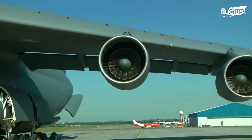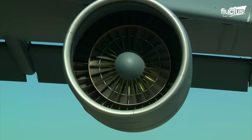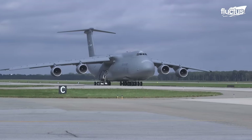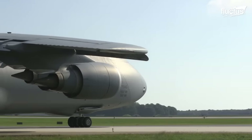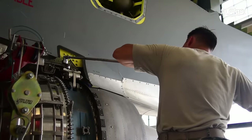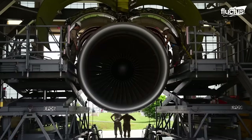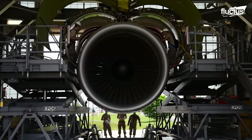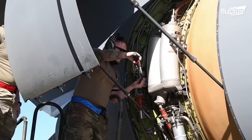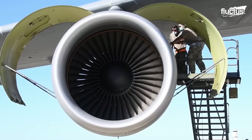The engines themselves are extremely large, measuring around 15 feet long and boasting a diameter of nearly 9 feet. And since these engines operate at such a high level, they need constant maintenance to ensure they function properly. While the men and women of the maintenance divisions assigned to each C-5 are extremely well trained, most of the important decisions regarding these units are taken at the General Electric factory.